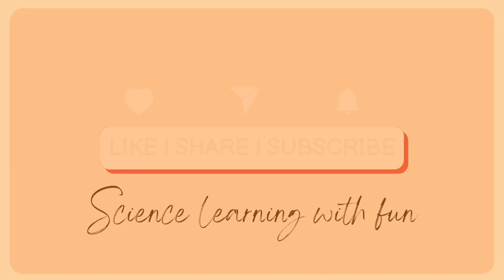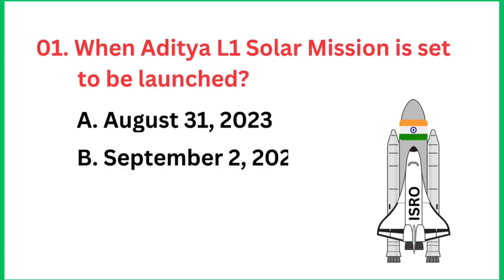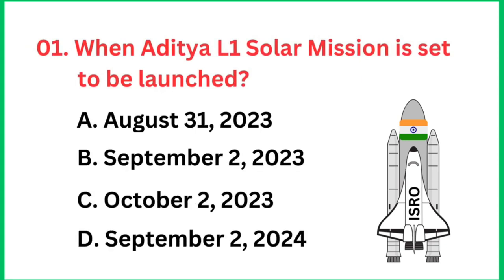Important questions related to the Aditya L1 solar mission for VVM exam. Question number 1: When was the Aditya L1 solar mission launched? The right answer is 2 September 2023.